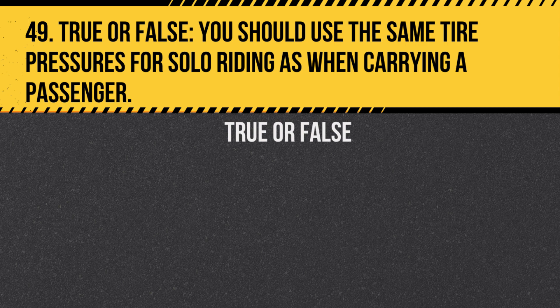Question 49. True or false: You should use the same tyre pressures for solo riding as when carrying a passenger? Answer: False. Carrying a passenger or heavy load usually requires increased tyre pressure to ensure safe and stable handling.